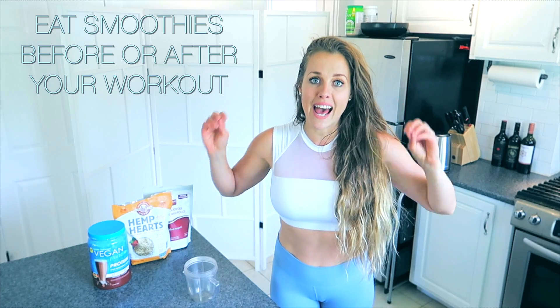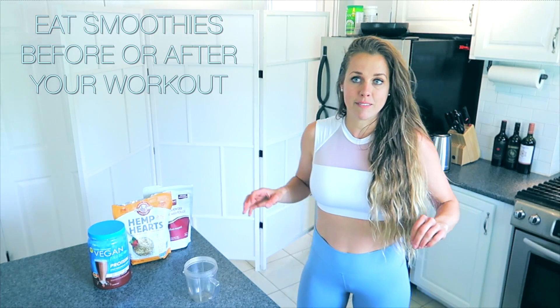The best way to use protein shakes and smoothies is before and after your workouts — either one, or both if that works for you. Before a workout, it's easy to digest and you get your protein and carbs in quickly from the fruit or oatmeal. Post-workout, I make sure to get protein in fast and replenish my muscles and glycogen stores as quickly as possible.